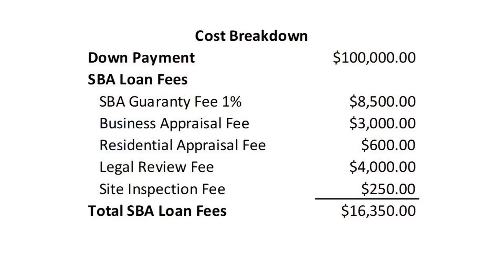Let's take a look at the major costs associated with purchasing a million dollar business. The first one, which is no surprise, is the 10% down payment — $100,000. The second piece is the fees associated with the loan. We're looking at an $850,000 SBA loan. The first fee is the 1% SBA loan guarantee fee. For loans between half a million and $1 million, there's a 1% guarantee fee that's added to the loan at closing — in this case, $8,500.